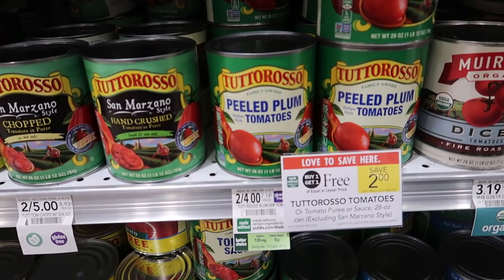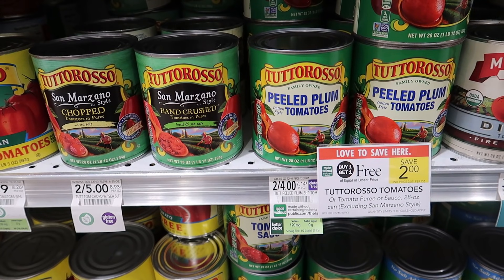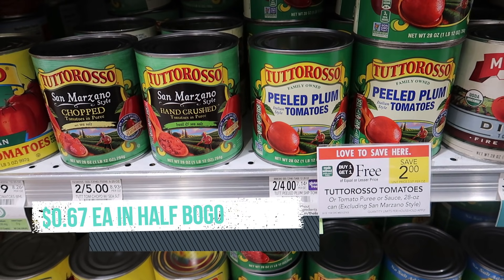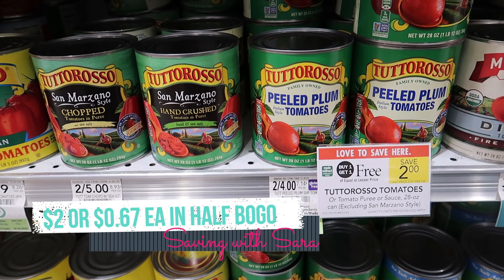I was hoping the San Marzano tomatoes were going to be included in the buy one, get one free sale, but the tag says they are excluded. If you want to grab the general Tutoroso canned tomatoes, these are giant 28-ounce cans — buy one, get one free, so they come out to a dollar each. We do have a dollar off of three digital coupon, so if you're in half BOGO you could grab three of these giant cans, get a dollar off with the coupon, and pay just $2 for three.